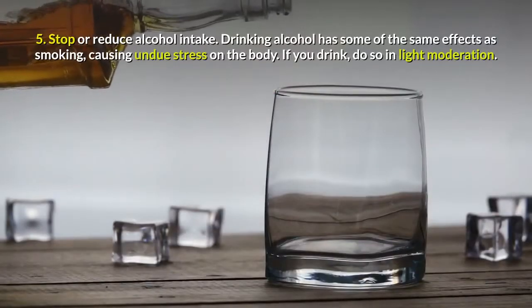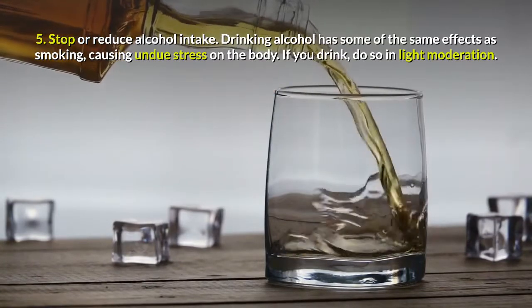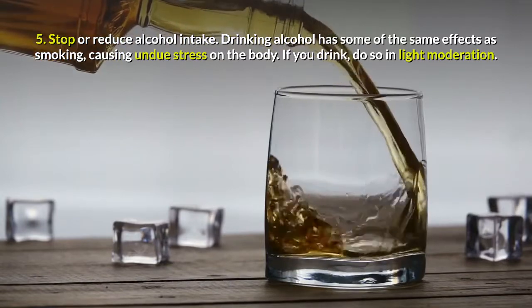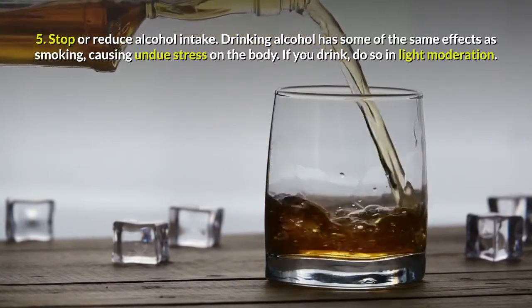Tip 5: Stop or Reduce Alcohol Intake. Drinking alcohol has some of the same effects as smoking, causing undue stress on the body. If you drink, do so in light moderation.